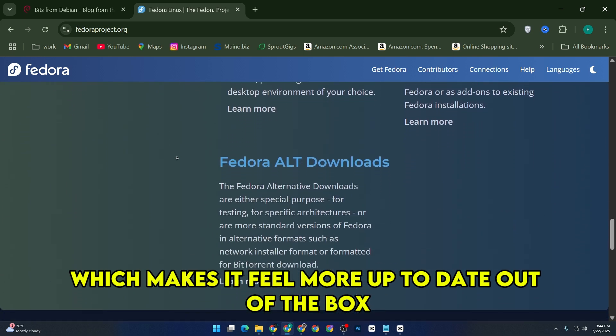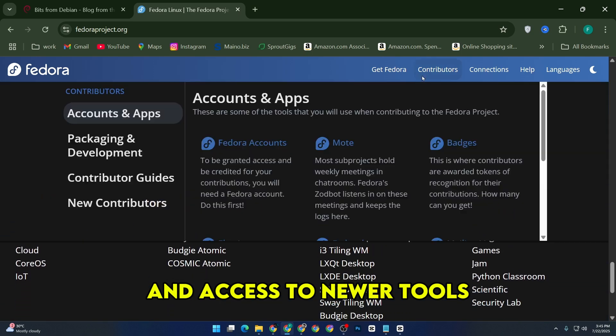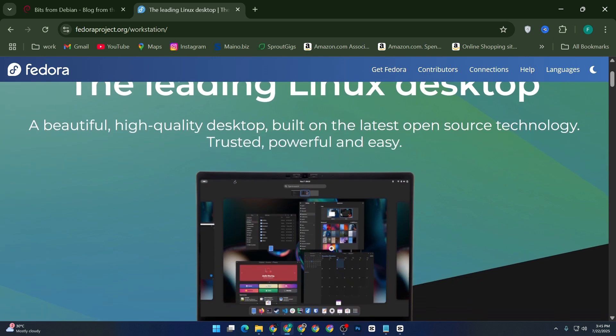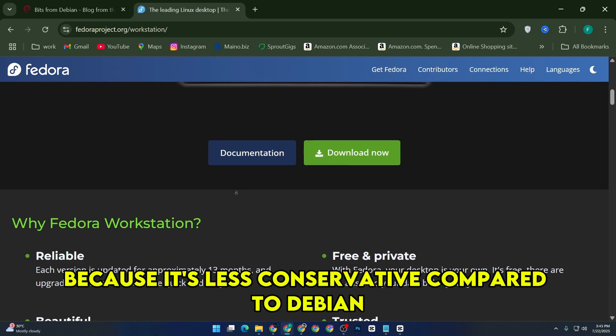This makes it feel more up-to-date out of the box, with better hardware support sometimes, and access to newer tools if you want to experiment or need something specific that's only in recent releases. However, that can also mean you might hit bugs or quirks occasionally, because it's less conservative compared to Debian.